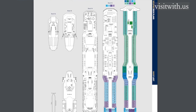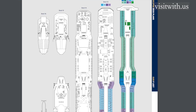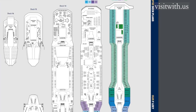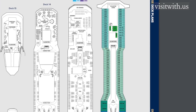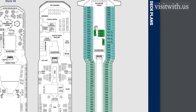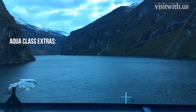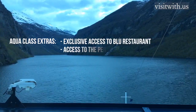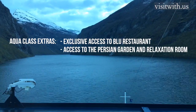The Aquaclass staterooms are located on deck 11, the highest all-stateroom deck, and these rooms occupy most of it, except for a few of the larger suites. It's the same deck as the relaxation lounge right at the front, but more on that later. What you get extra to a standard Celebrity Eclipse ticket is very much focused on giving the guest a more relaxing spa-themed experience.